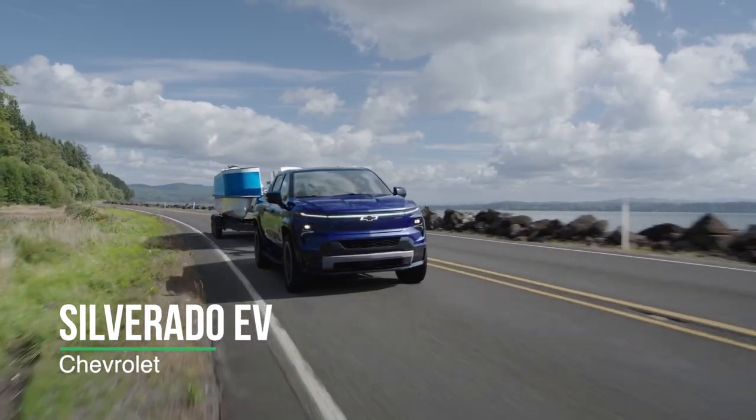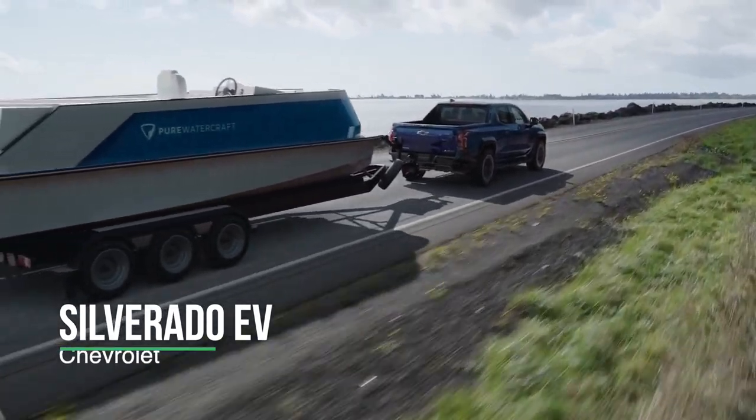In 2022, we saw the first fully electric pickup trucks hit the road. There's plenty of excitement in 2023 and 2024 as a whole new batch of electric trucks are said to be coming to production. If you're wondering how to navigate charging stations while towing, you're going to want to stay tuned.